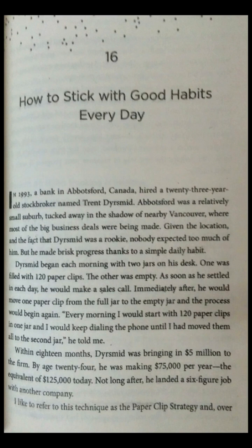Dyrismid began each morning with two jars on his desk. One was filled with 120 paperclips. The other was empty. As soon as he settled in each day, he would make a sales call. Immediately after, he would move one paperclip from the full jar to the empty jar, and the process would begin again. Every morning, I would start with 120 paperclips in one jar, and I would keep dialing the phone until I had moved them all to the second jar, he told me.